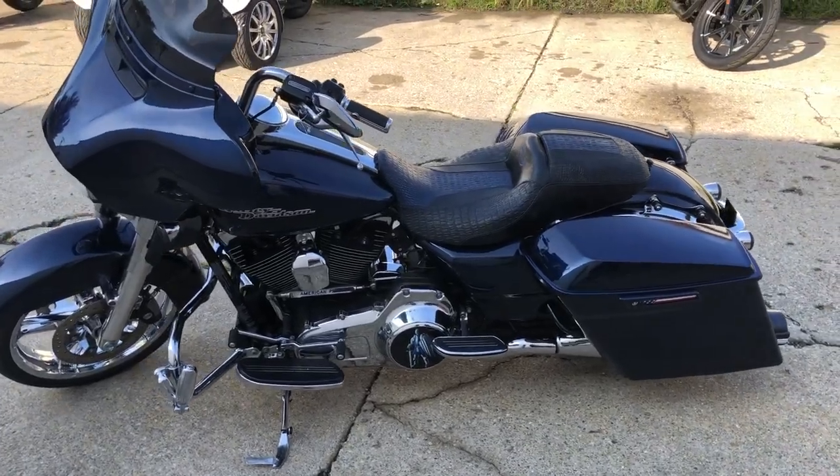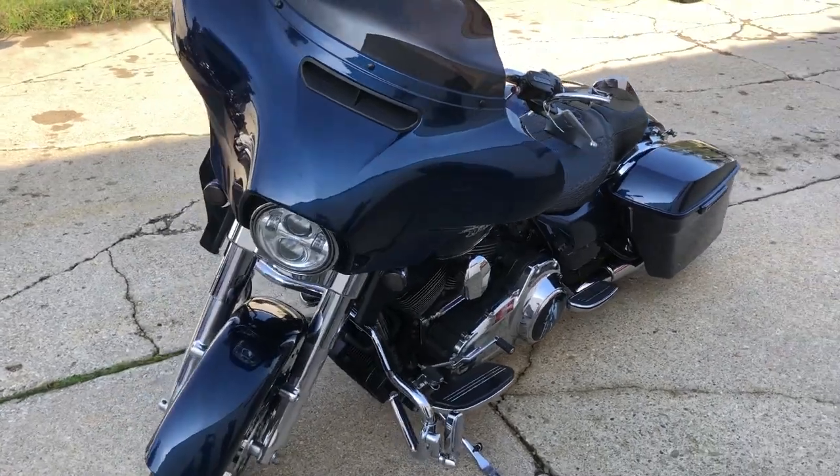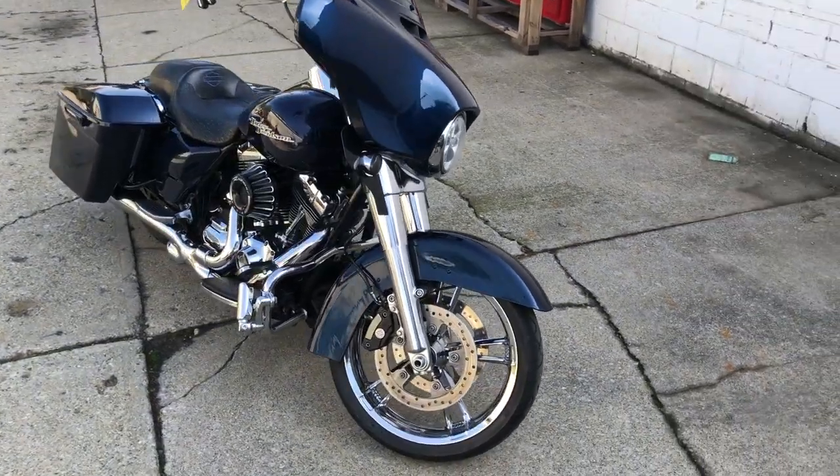Hey guys, approvalpowersports.com here doing some videos on some stuff that just came in. Check this one out — 2014 Street Glide for sale, got over $5,000 in extras guys. Check it out: chrome front and rear wheels, chrome front end.